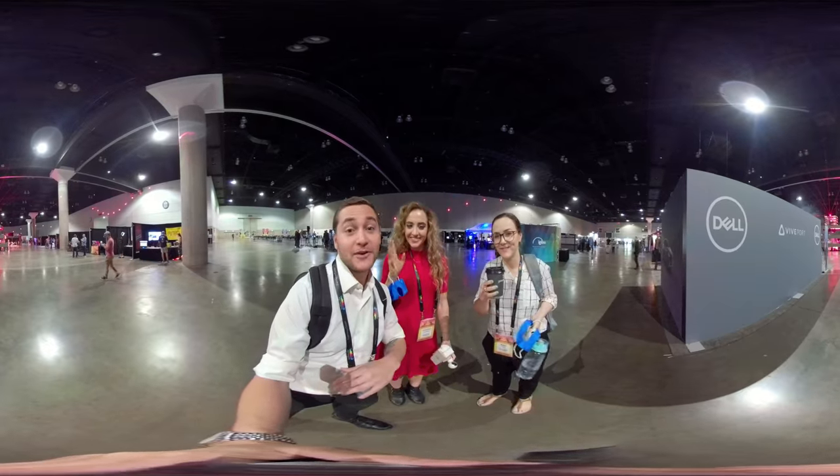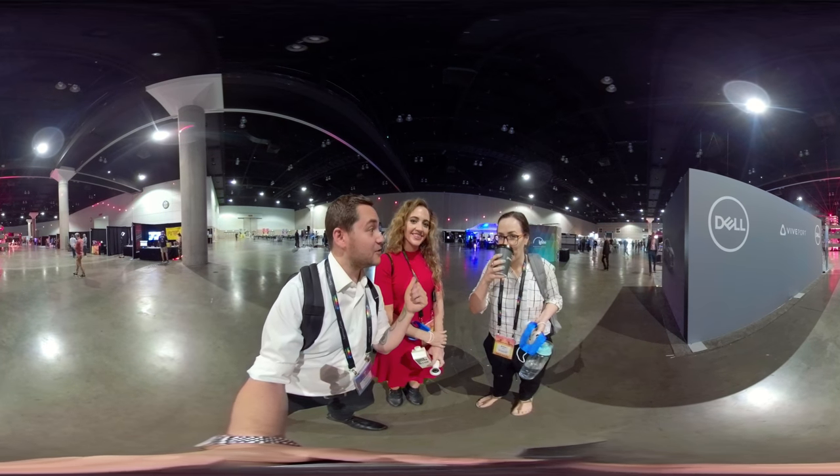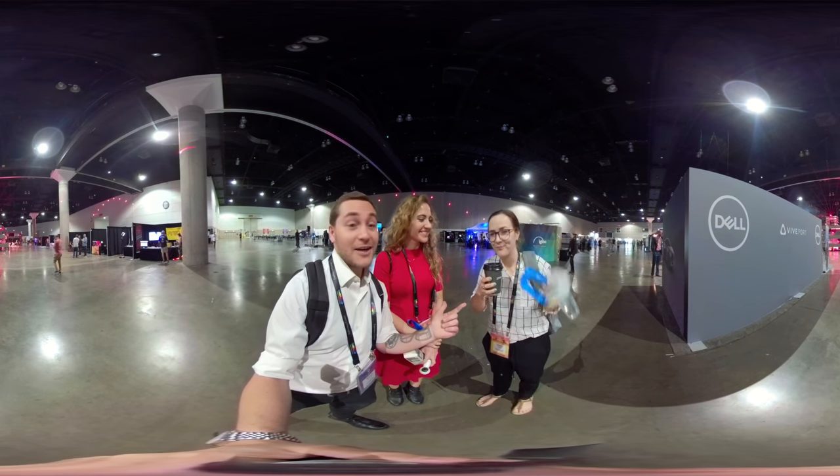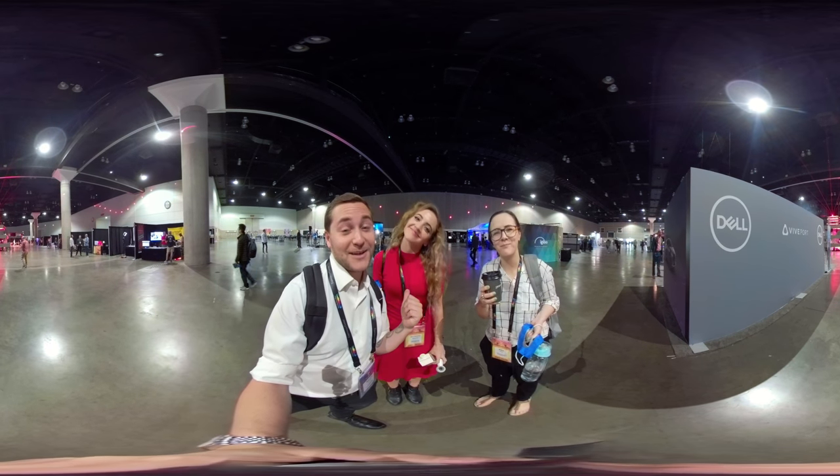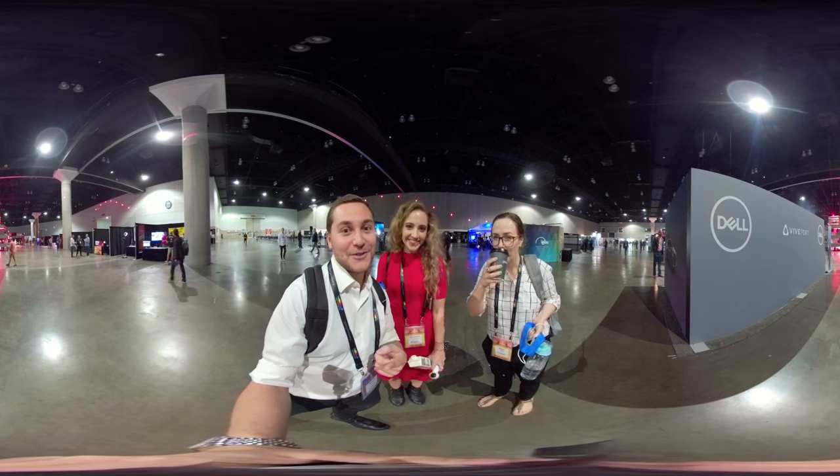Hey there, Internet. So here I am at VRLA. I'm here with my good friends Genevieve and Alexandra. I actually met Genevieve at VRLA last year, if you go back. It's our one-year anniversary meeting. If you go back on the YouTube, you can find that.